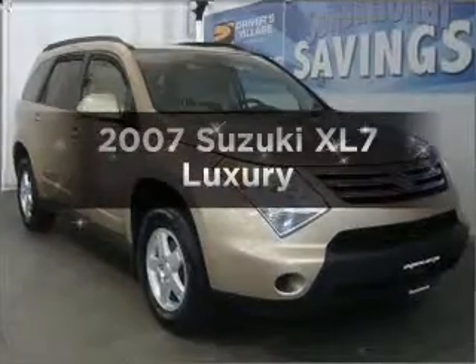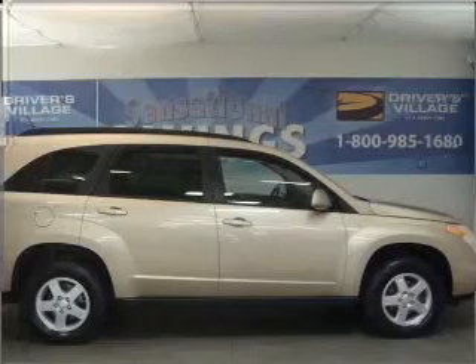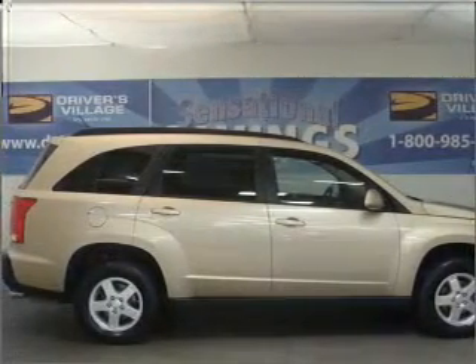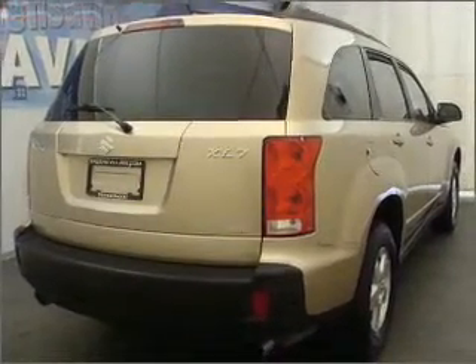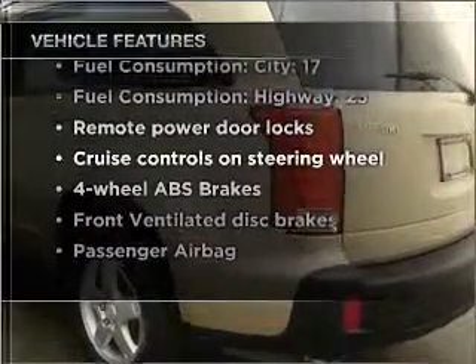Get noticed in this 2007 Suzuki XL7. Everything you need under one roof with this great vehicle. With a reliable six-cylinder engine that responds smoothly to its five-speed automatic transmission. Stand out from the crowd with premium wheels. Brake safely with the anti-lock braking system. Heated seats comfort you on cold winter days. And with these notable features, you won't want to miss out on the opportunity to own this amazing ride.